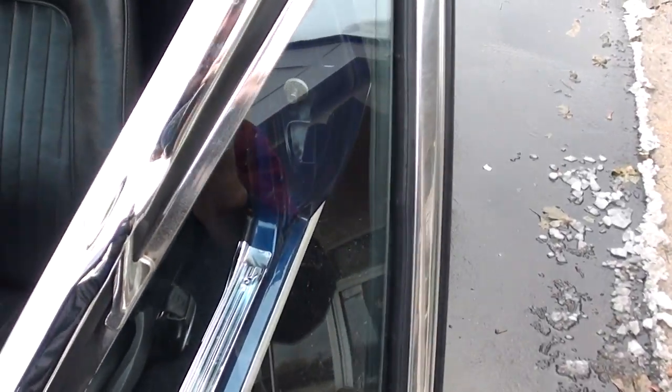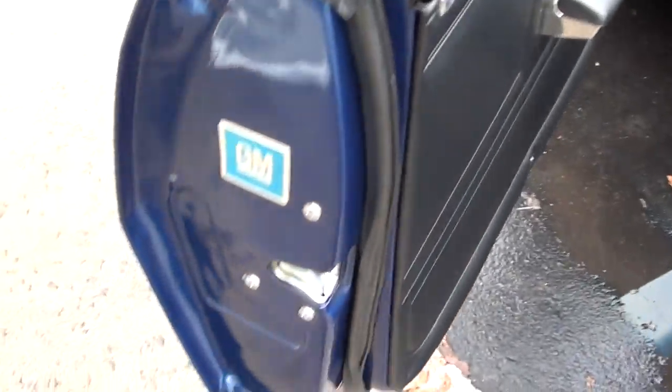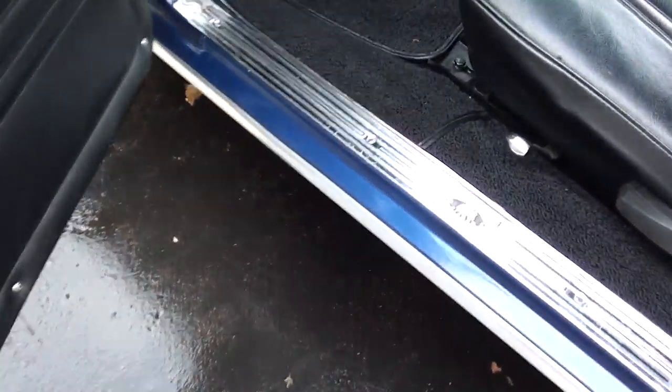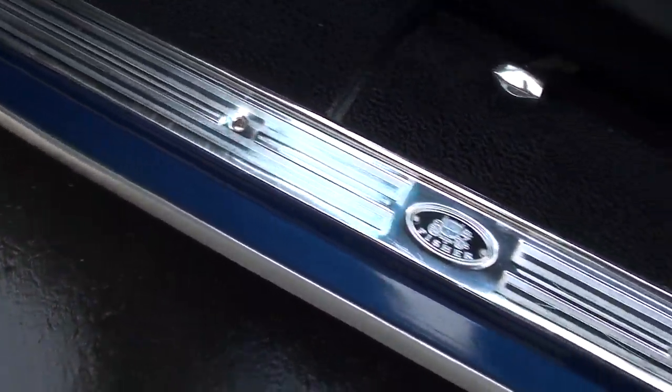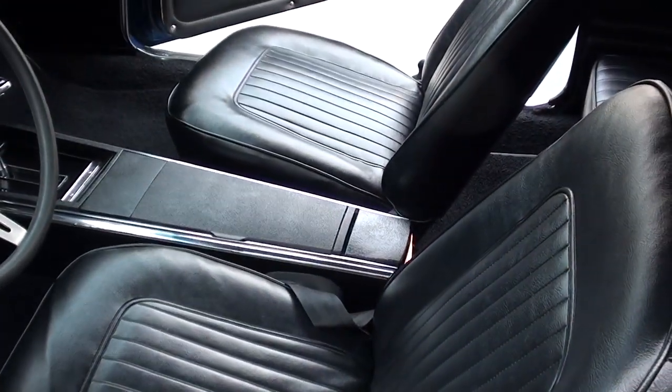They definitely replaced that A-pillar chrome. Mirrors are new, door handles have been replaced, new door rubbers. It's got the factory black interior — you can see it's got new carpet in it and new sill plates.